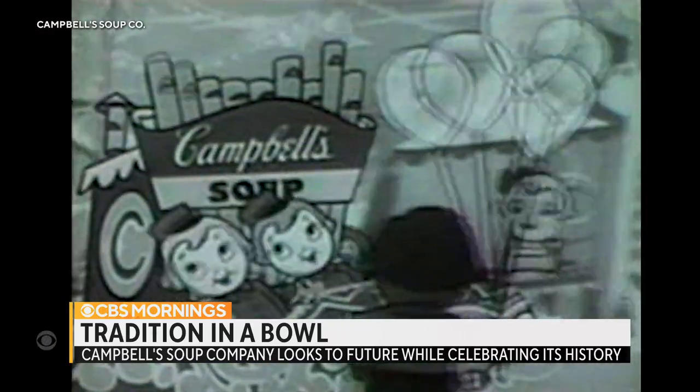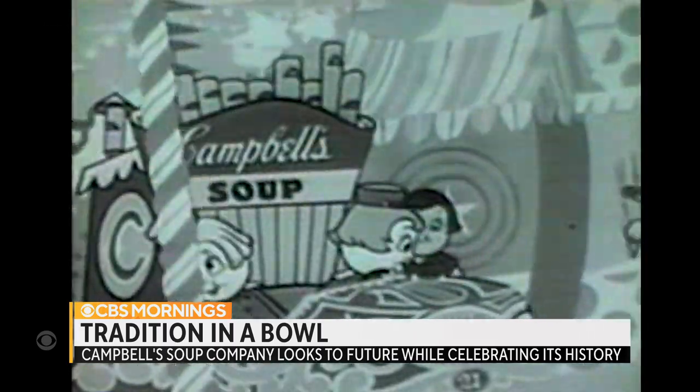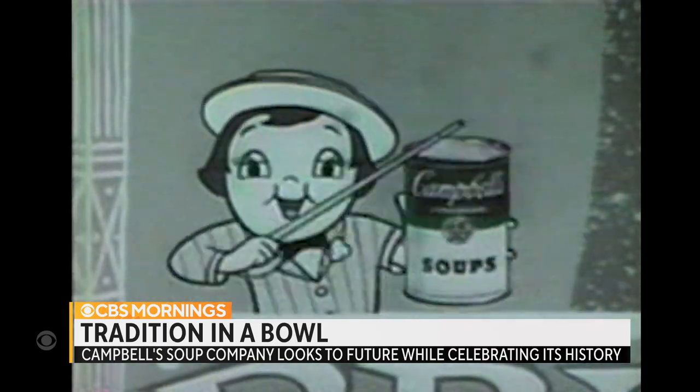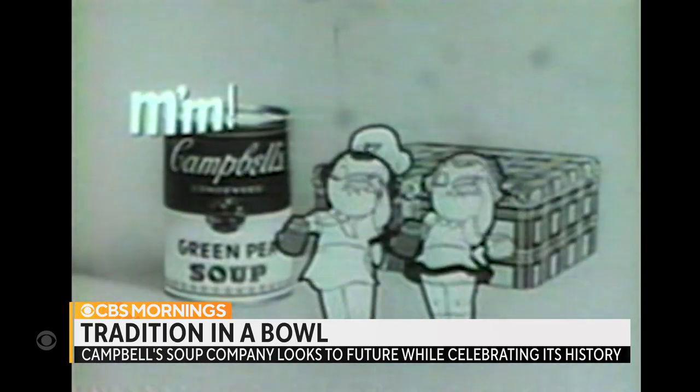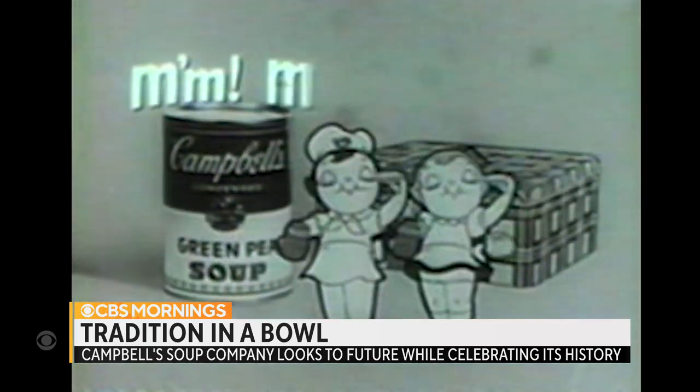Have you had your soup today? Campbell's, of course. Everyone knows Campbell's. Warm soup, warm memories. The red and white can, that jingle. That's what Campbell's soups are — mmmm, good.